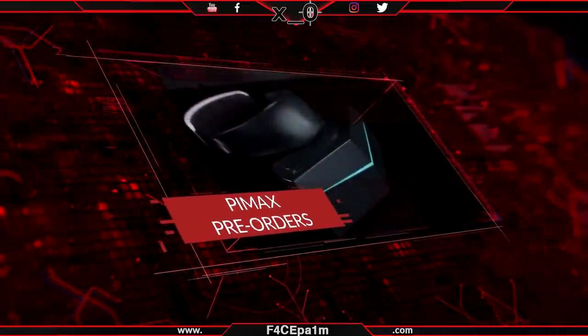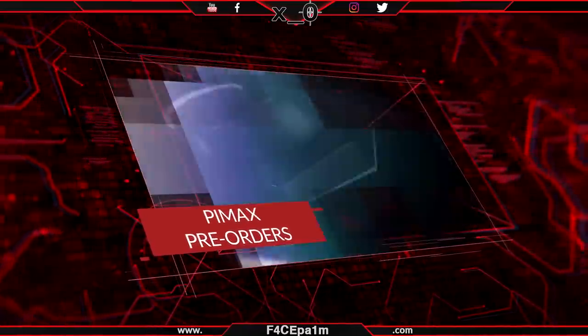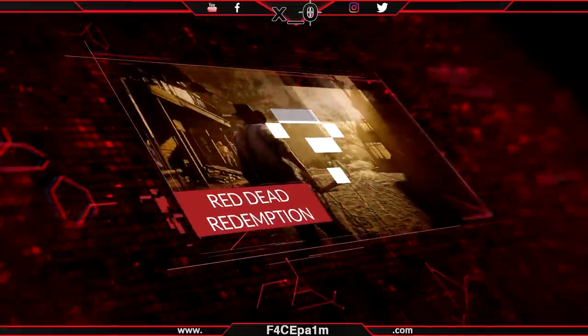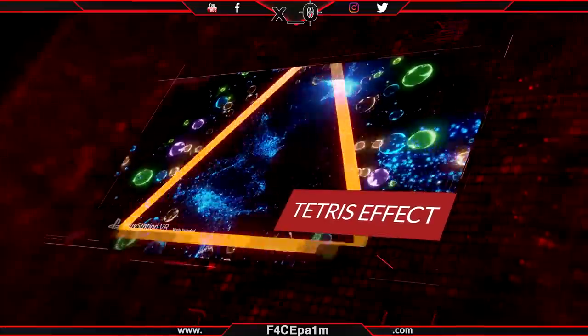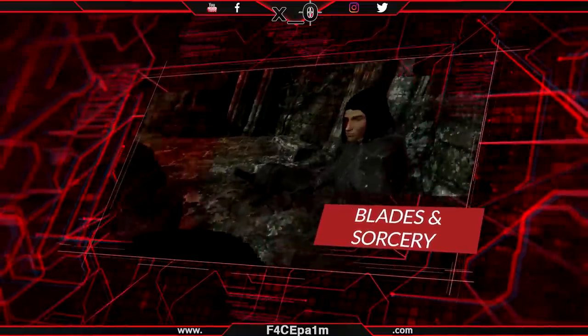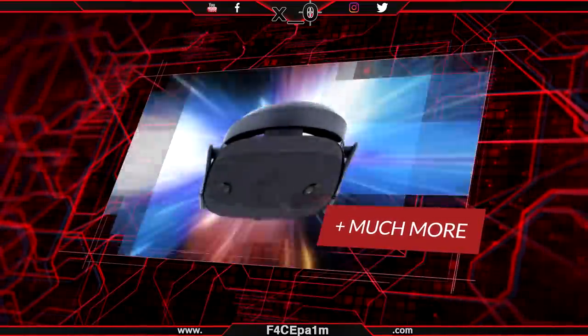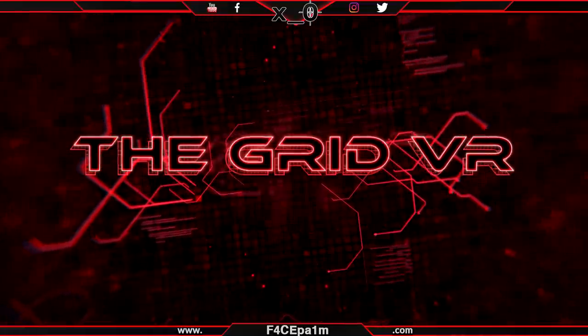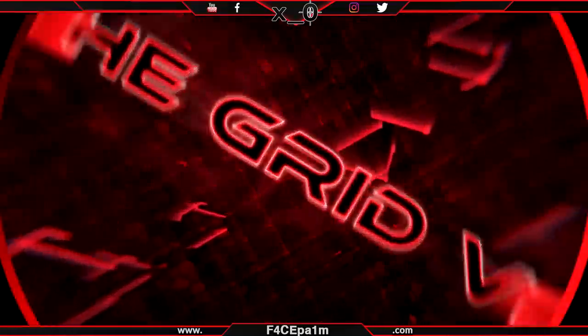We've got Pimax pre-orders, wide FOV for your head, Oculus Rift 2 not gonna be dead, Red Dead Redemption, the Tetris Effect, Black Friday deals, Blade Sorcery swords and much more. Today I'm gonna cover off the main events to keep you in the loop. So stay locked, enjoy, and welcome to The Grid VR.